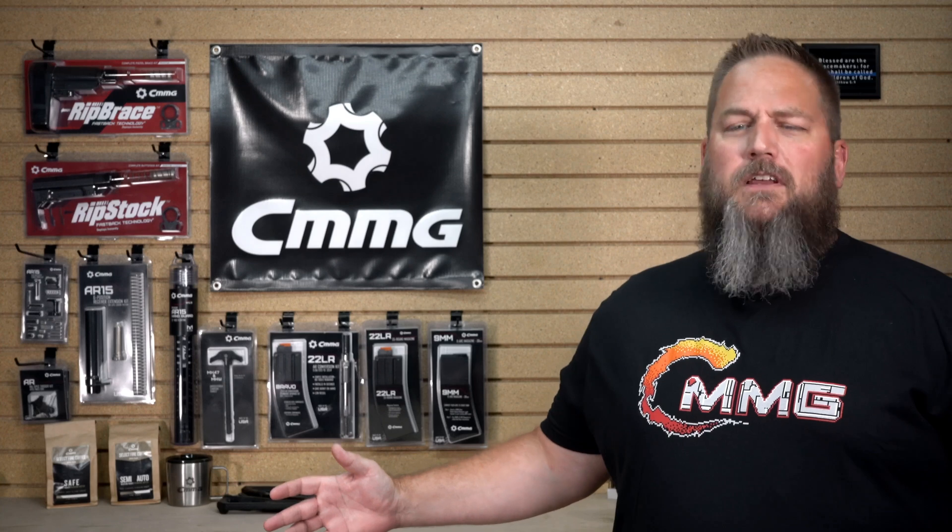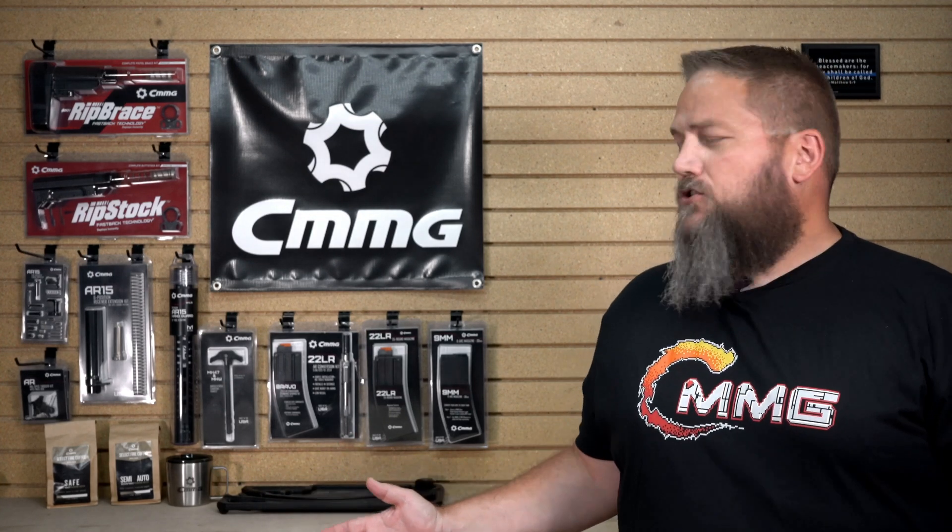Hey everyone, Mike here with CMMG. I'm here in front of you today to try something a little different — I'm here to answer your questions. We posted on our social media platforms and asked you to submit questions about our products. The questions I'm about to go over were submitted via email at news@cmmginc.com and on our Facebook and Instagram social media pages. So let's get to some.